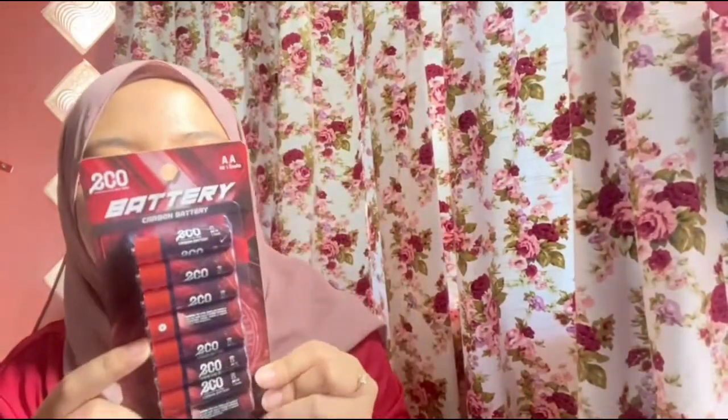My third barang - benda yang simple je. Battery, Double A. Banyak benda boleh letak kan, sekarang banyak stuff yang guna Double A. Beli je kat Eco Shop RM2.10, ada lapan biji. I beli pun sebab I teringat automatic yang puangi bilik tu dia kena guna battery. So tu lah sebab I beli.